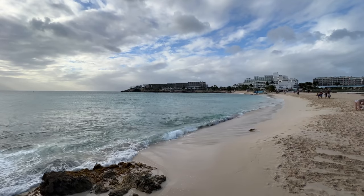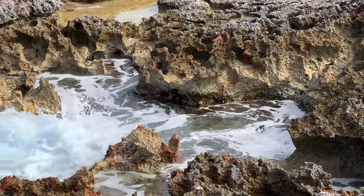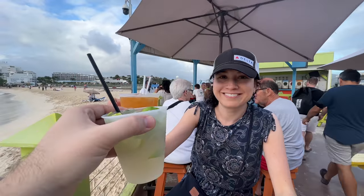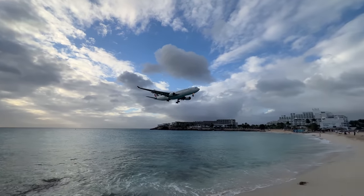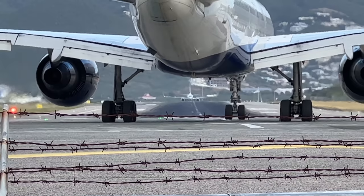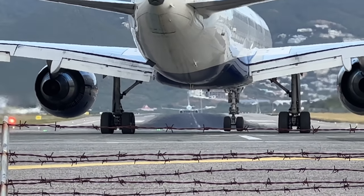If you're like us, your dream island vacation is not just about tropical beaches, palm trees, and fruity drinks. You're into the planes. And if that's the case, there's no better beach than Maho on the island of St. Martin. Well, the drinks are actually pretty good, but we'll get to that.